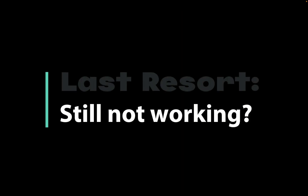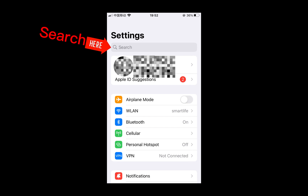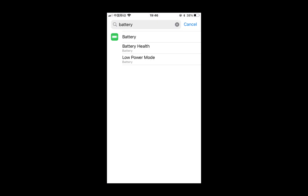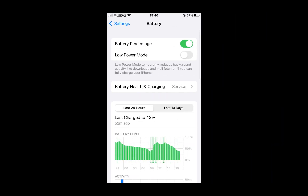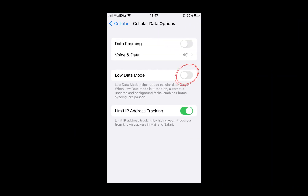Usually WeChat notifications should be working normally after the previous steps. If you're still not getting notifications, check additional options such as Low Power Mode or Low Data Mode, which can delay notifications. In iPhone Settings, search 'battery', enter the Battery page, and check Low Power Mode. Then go back to Settings, search 'low data', and check the Low Data Mode in Cellular Data Options.